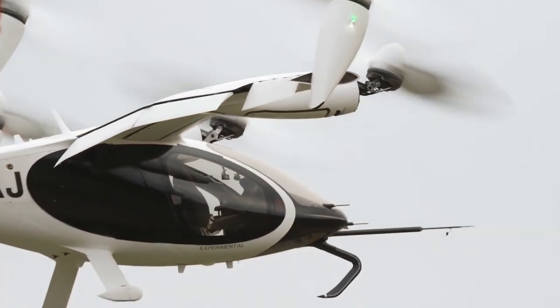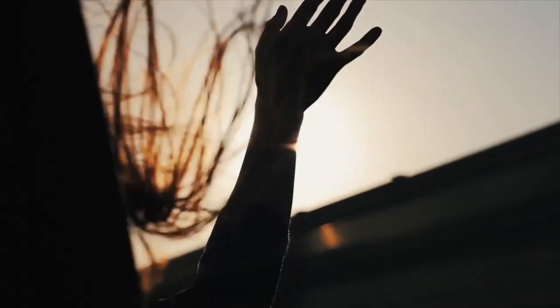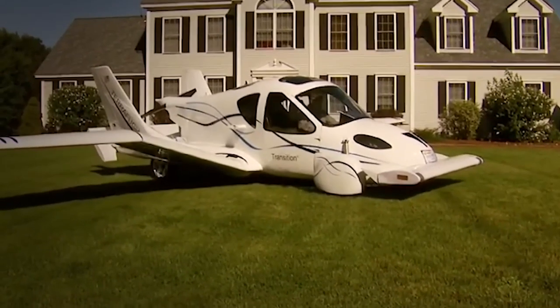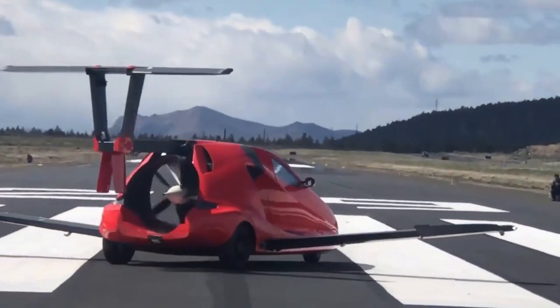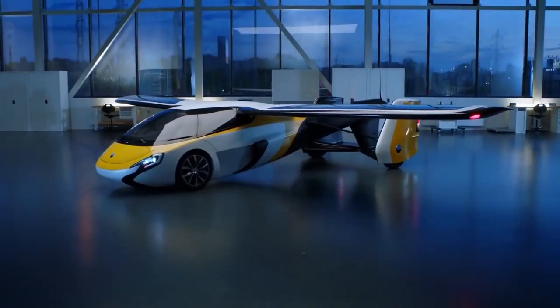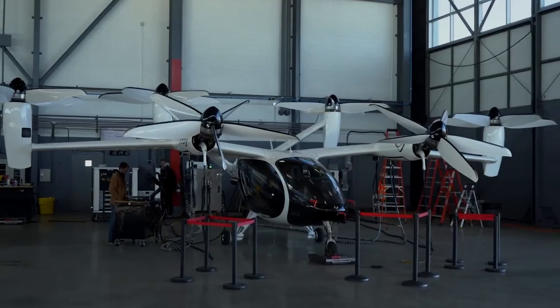Hey, welcome back to Motor Minds. For decades, the concept of flying cars has captivated our imaginations, tantalizing us with a vision of unrestricted mobility and unparalleled freedom. Today, that dream is taking shape as engineers and companies worldwide are working tirelessly to bring these incredible machines to life.